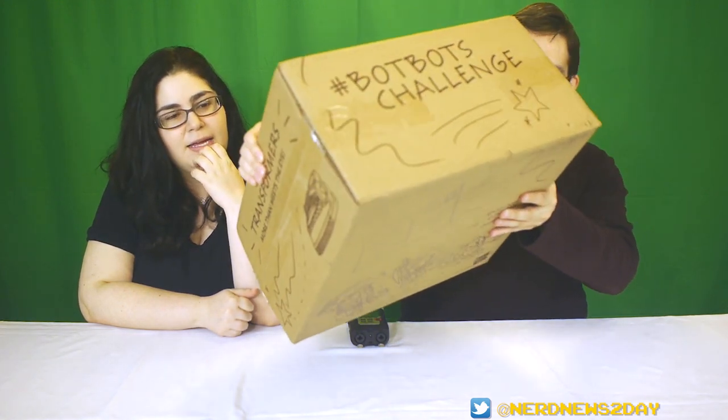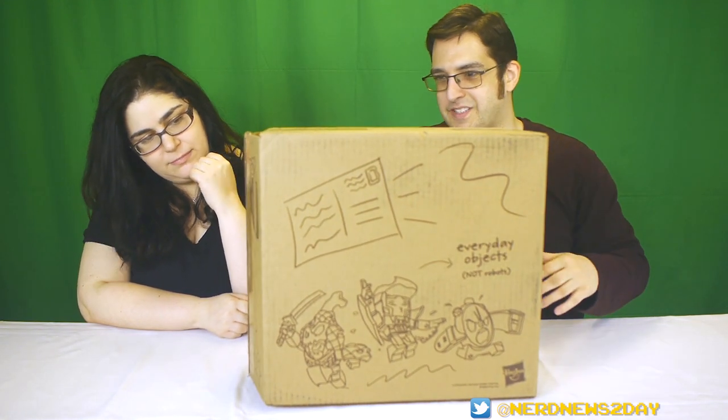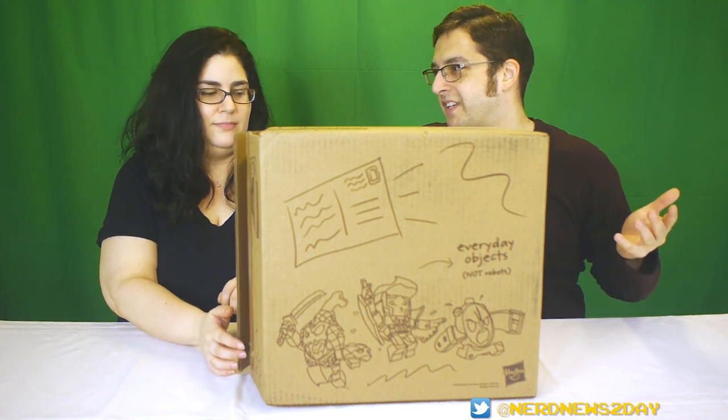More than meets the eye! There's a lot of cool stuff in this box. I guess we're just going to put this on the floor and pull things out to see what's in it.